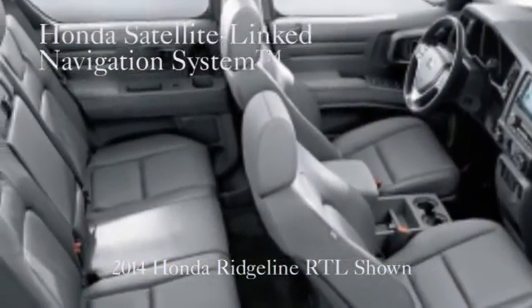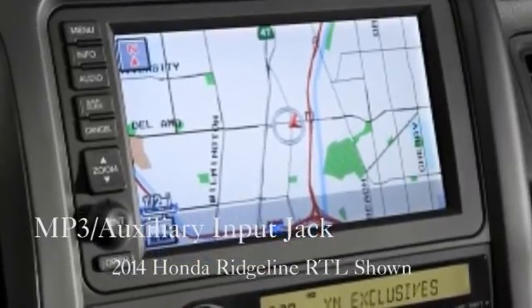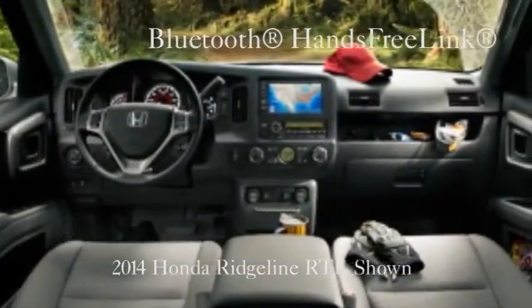Equipped with a steel-reinforced composite cargo bed, the Ridgeline is specially designed to take your abuse. With the Ridgeline's expert ability to navigate roads and dusty trails,